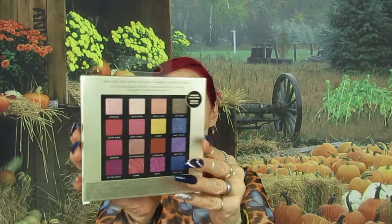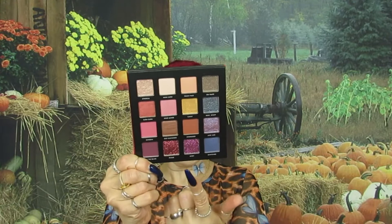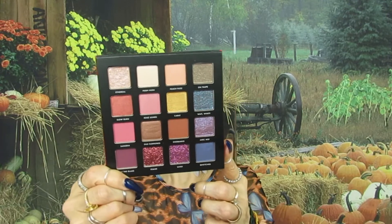Last but not least is another Milani palette — the Gilded Rouge. Let me open it so you guys can see because I haven't opened it yet. It's sealed on both ends. Look how pretty the packaging is — it has a mirror, and you have these pressed glitters that are stunning. It has matte shades, shimmers, and pressed glitters. They are beautiful. I don't want to touch them in case I put this in a giveaway. That was everything for Burlington!